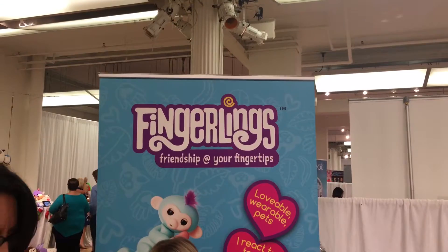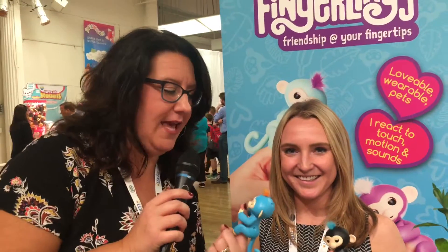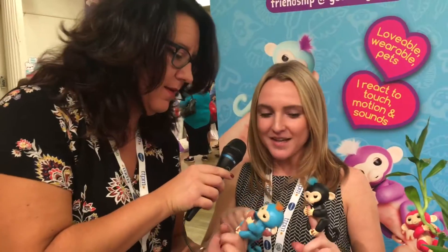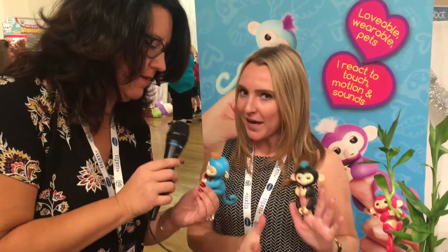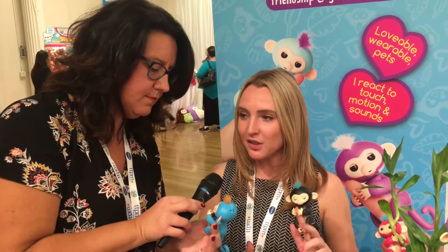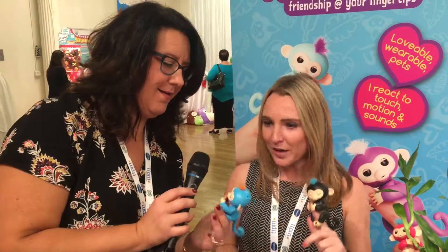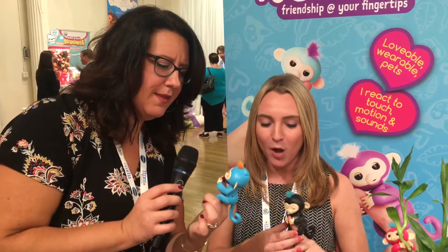Hey, we just met the Fingerlings! This is Boris and this is Finn — these are the two boy monkeys. These are brand new from WowWee. They were first launched in August. The original line comes in six different colors. We also have girl colors: pink, purple, white, and turquoise. They retail for $14.99 — a great price point, great stocking stuffer, and kids might want to collect them.